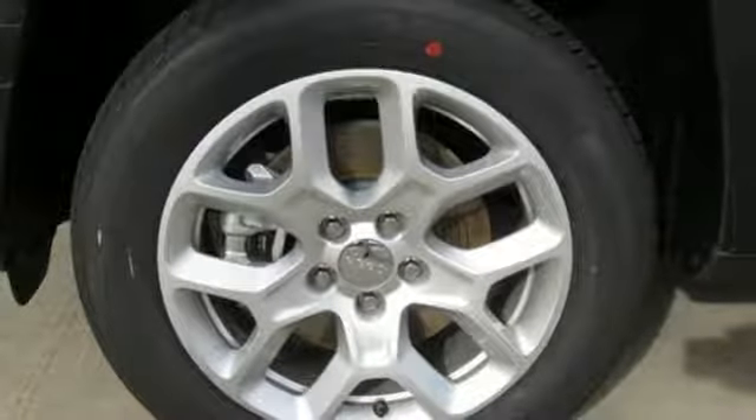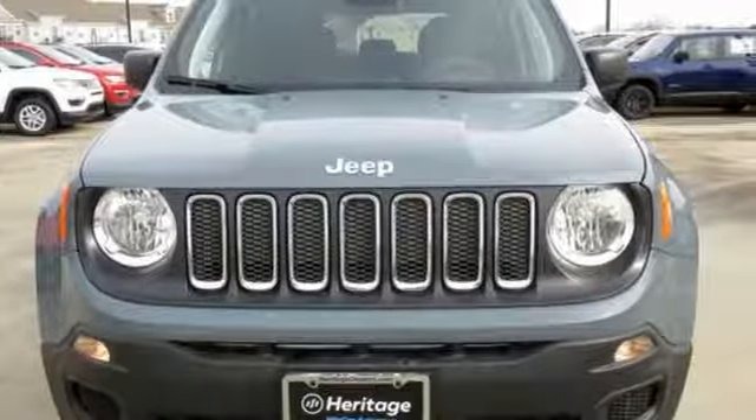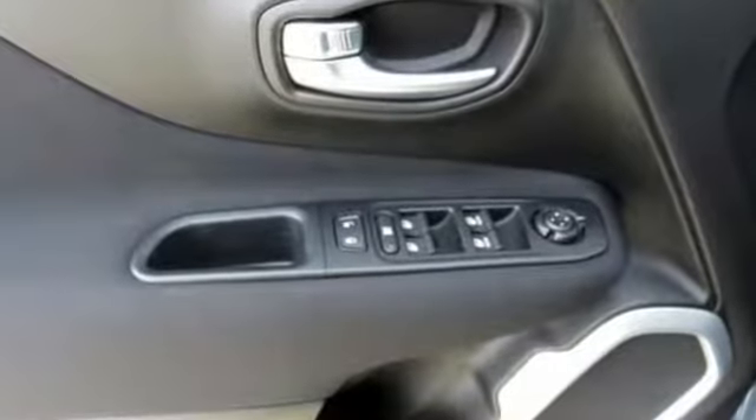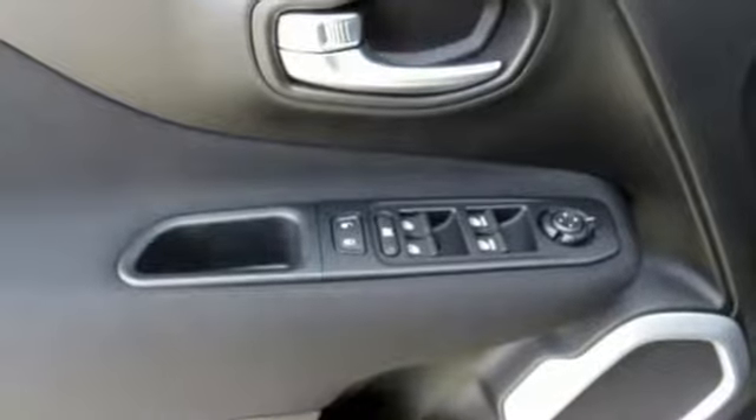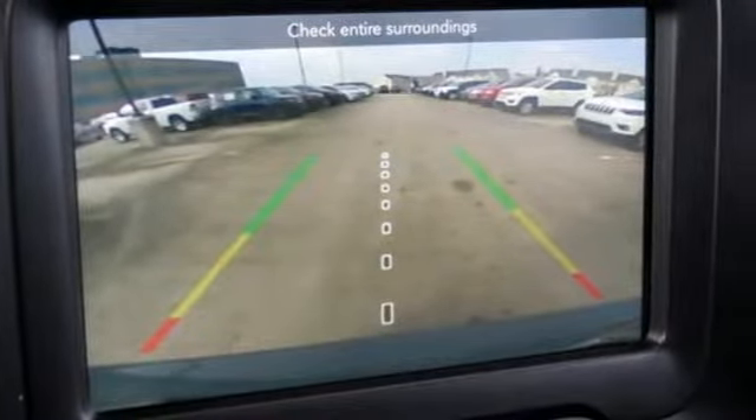Motor Trend finds the Renegade still got all the hardware needed to appeal to both the Jeep faithful and those just looking for a rugged little ride. Everywhere you want to go, anything you want to do, Jeep takes you there. Take it for a test drive today.